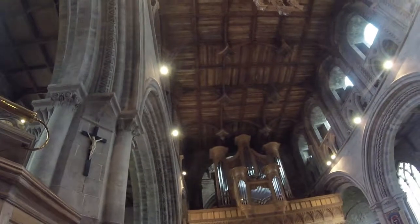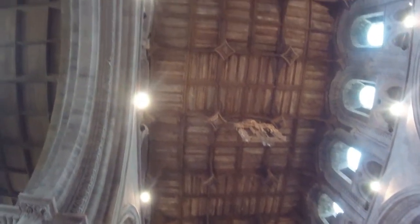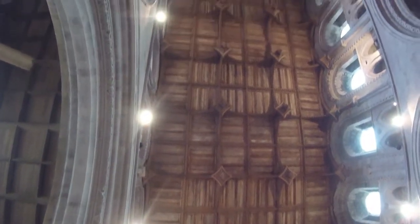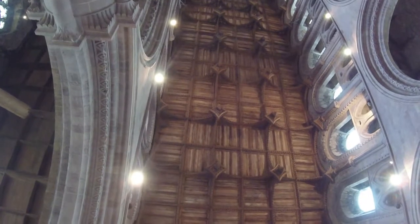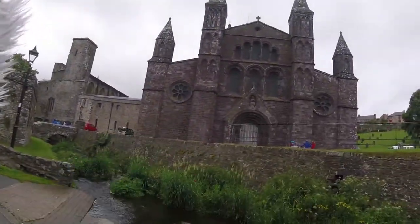We've just finished the service now and I just wanted to show you the altar and also the 700-year-old ceiling. Just come outside — it's all finished now. It is raining, of course. Look, that's where we were. Beautiful, isn't it?